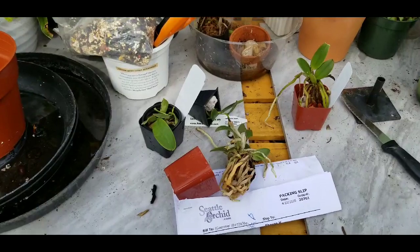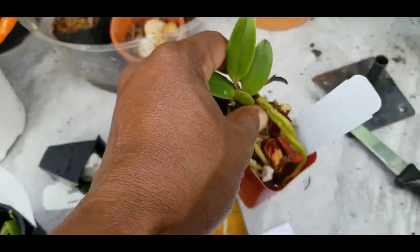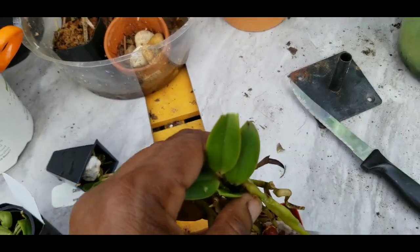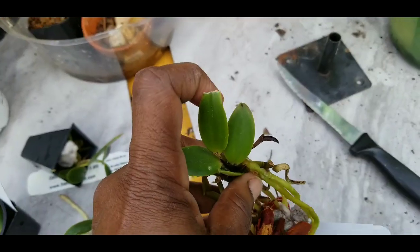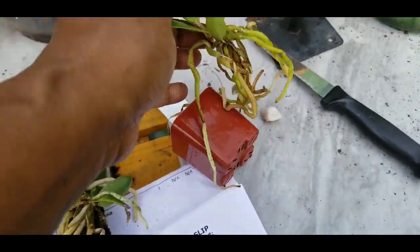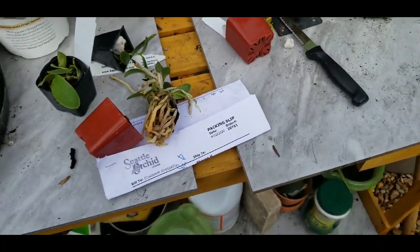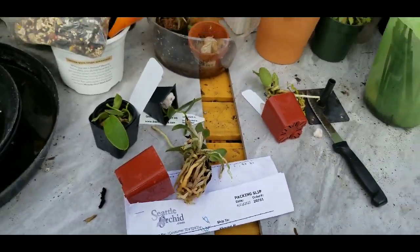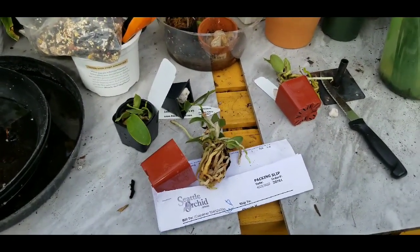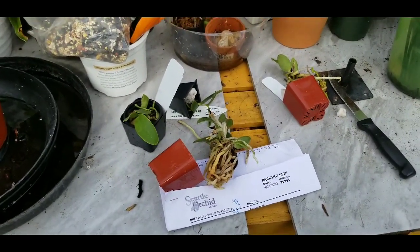Look at the leaf — how it's torn off at the edge; it looked like it was just bitten off by something. Why would you send that to somebody paying you a hundred bucks? That's disgusting. But they are the orchids that were on my wish list — I damn sure didn't wish for this.